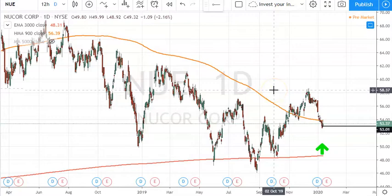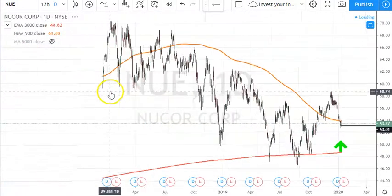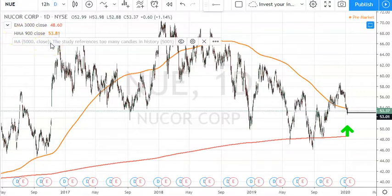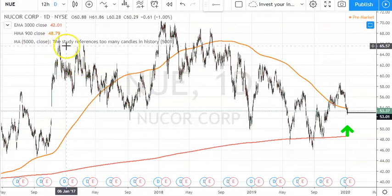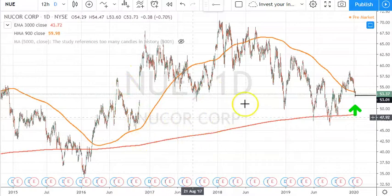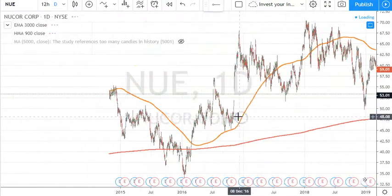I did do a Forex video if you're interested in that. But today I'm focusing on this trade on Nucor. If we look back, I use my moving averages and I've changed things up. I've got a 900 there and I've actually tried a 5000 as well. But basically they don't really affect the way I trade — they just provide a little bit of structure around the price action.